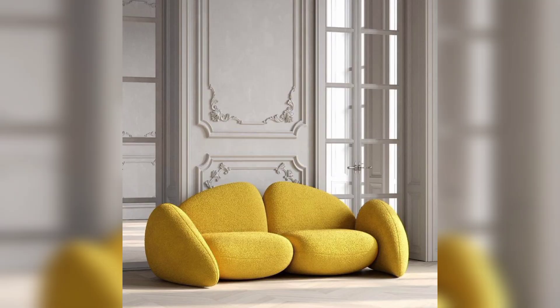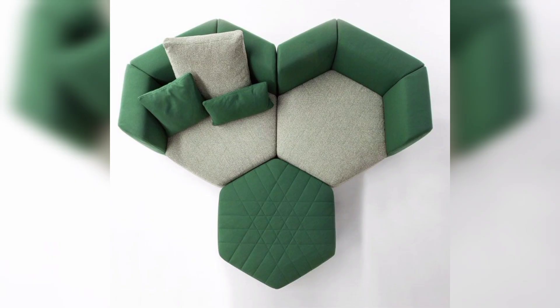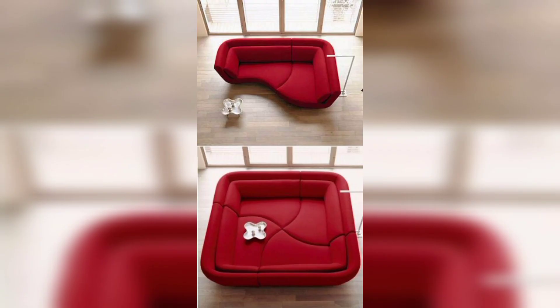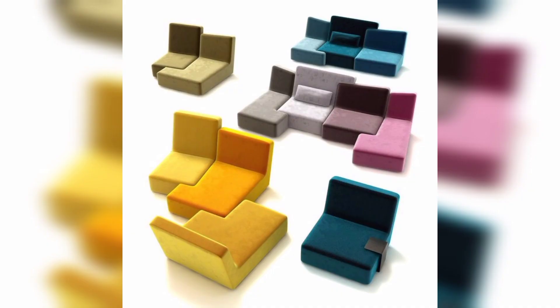Modular sofas are incredibly versatile and can be configured in many ways. Convertible sofas are a great option for those who need extra sleeping space for guests but don't have a spare bedroom. These sofas can be easily transformed into a bed by simply pulling out a hidden mattress. Some designs even include built-in storage for bedding and pillows, making them a practical and space-saving choice.